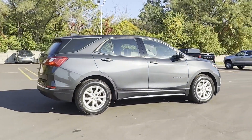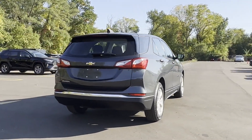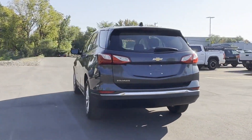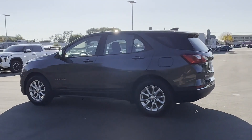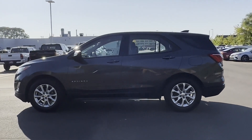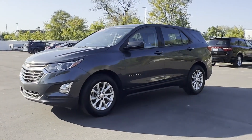Experience the difference with these exceptional built-in comfort and convenience features: Wi-Fi hotspot, turbocharged engine, heated side view mirrors, backup camera, pass-through rear seat, Bluetooth, keyless start, power outlet, keyless entry, front bucket seats.